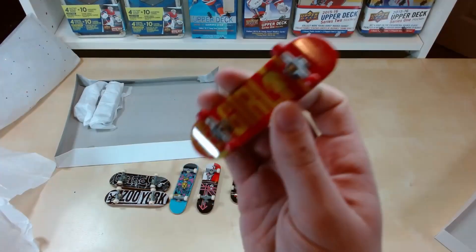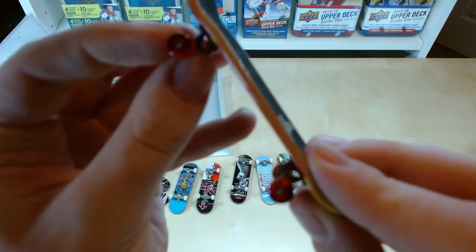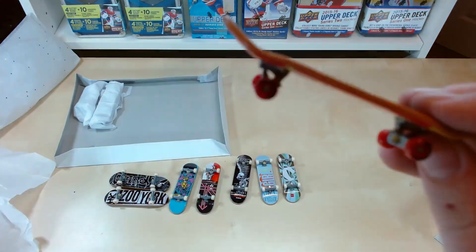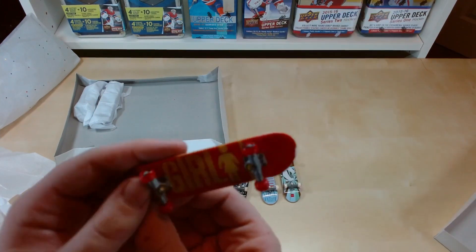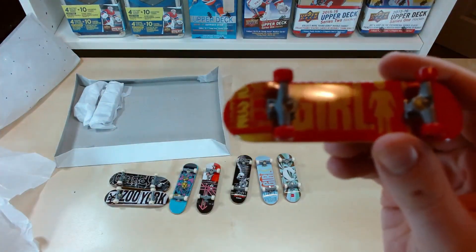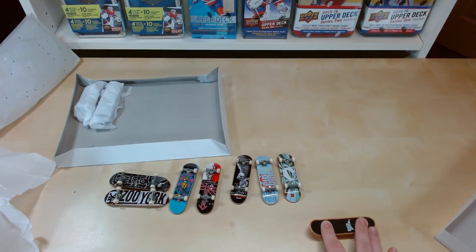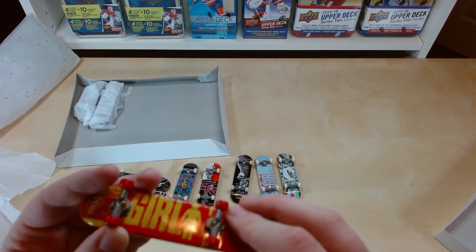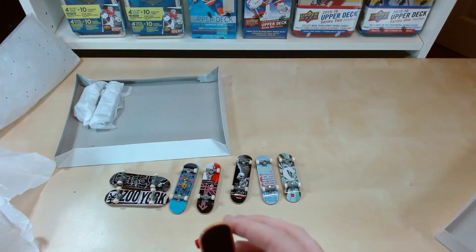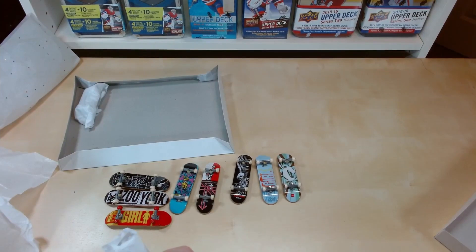Another Girl tech deck — very cool, nice all red with black wheels. Very nice. I like the all red.